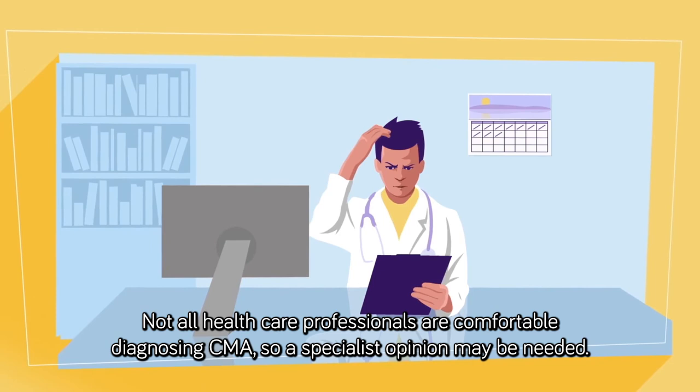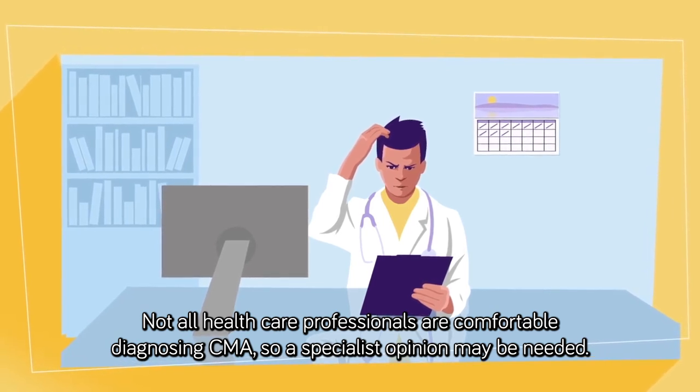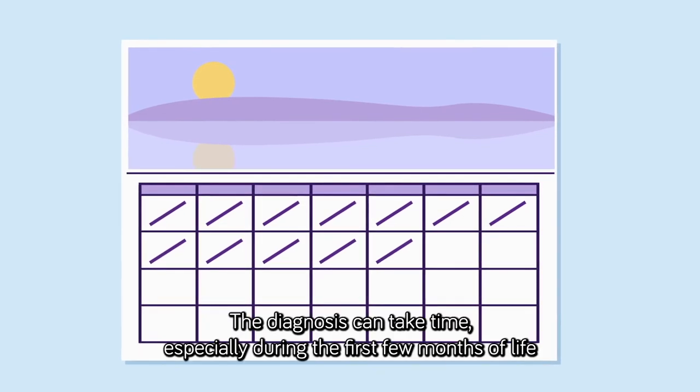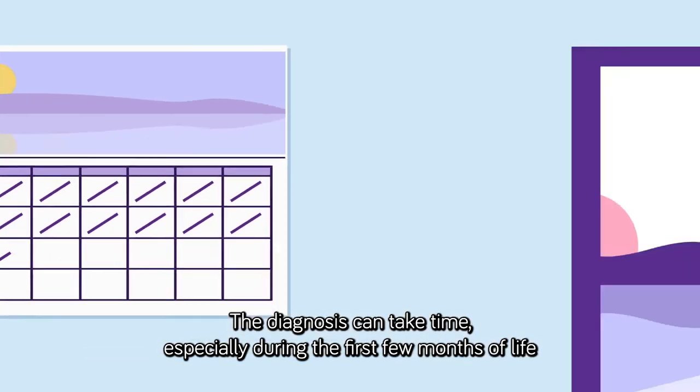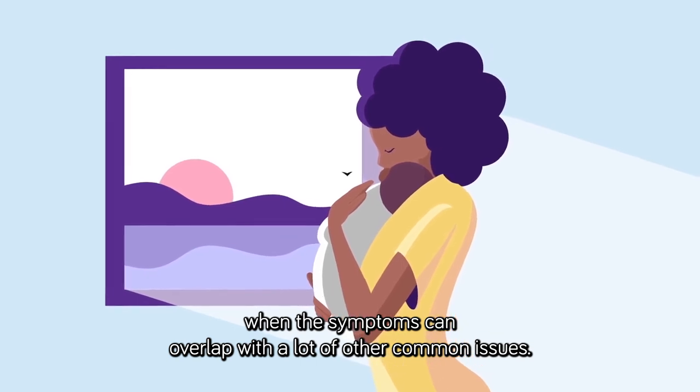Not all healthcare professionals are comfortable diagnosing CMA, so specialist opinion may be needed. The diagnosis can take time, especially during the first few months of life, when the symptoms can overlap with a lot of other common issues.